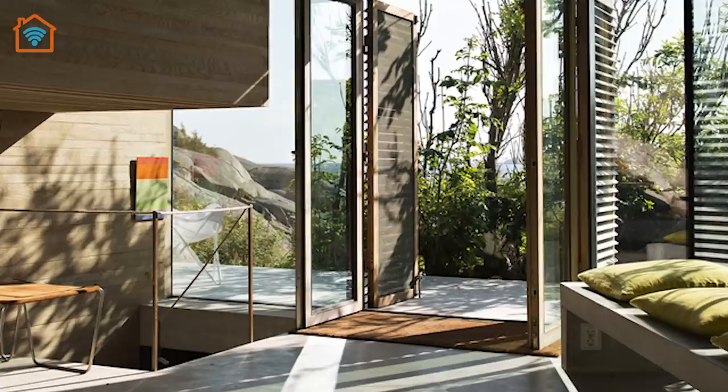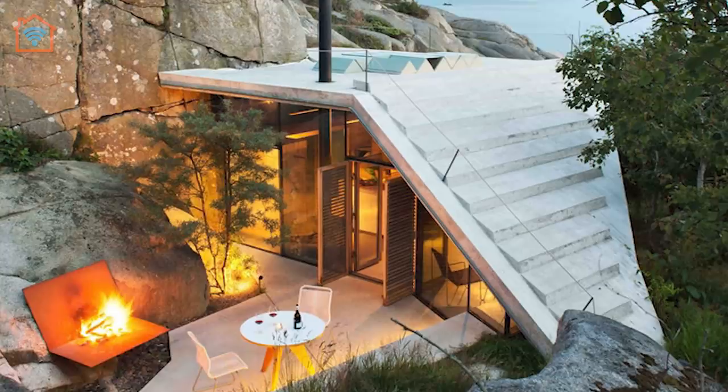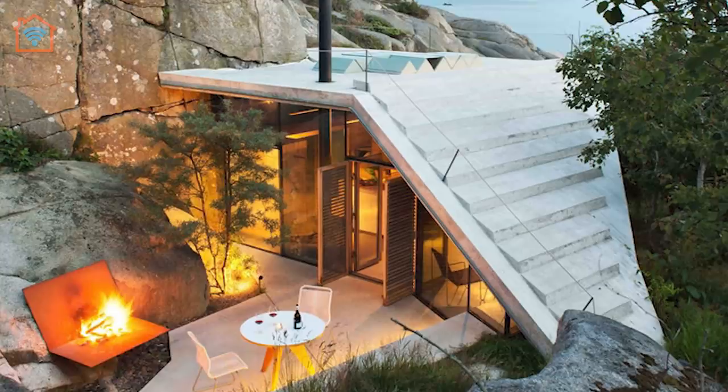The project began as an idea for how to utilize a naturally sheltered area surrounded by large rocks and dense vegetation. The idea developed to create a way to climb up from the shelter to see the panoramic view over the sea, which led to the characteristic shape of the roof.